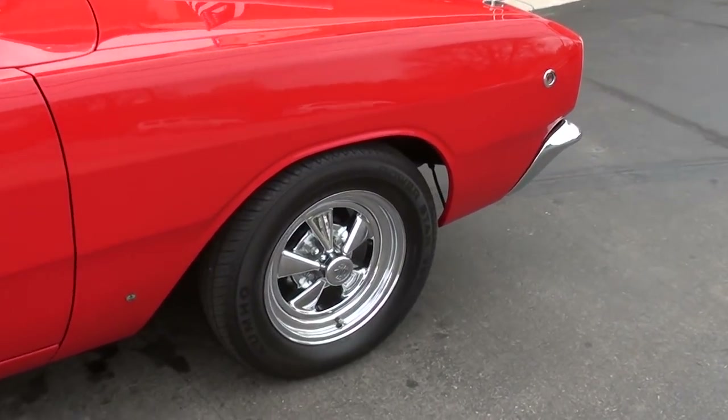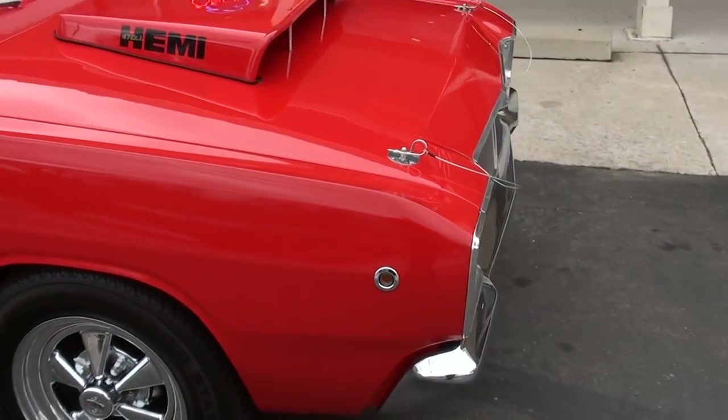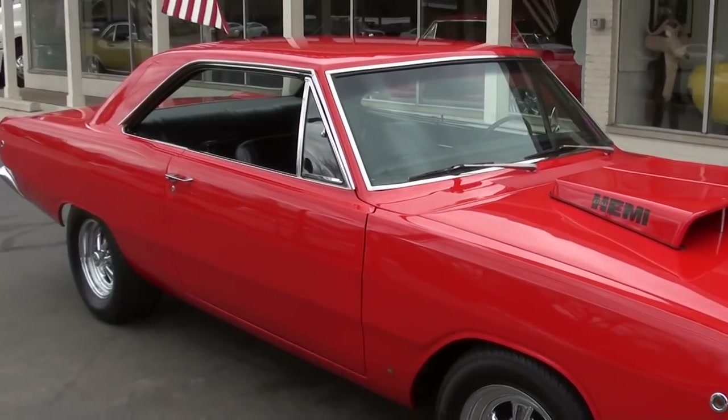It's finished in torch red. You can see it's got Krager SSs all the way around it. Just as pretty a Dart as you can imagine.